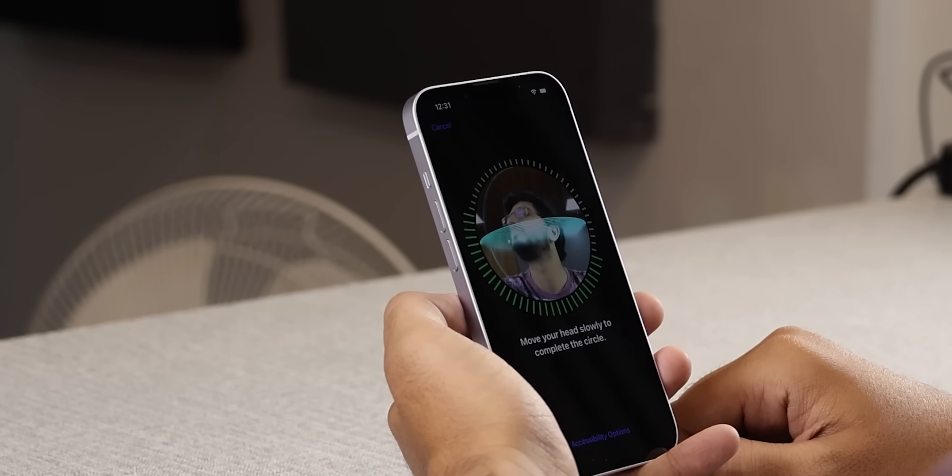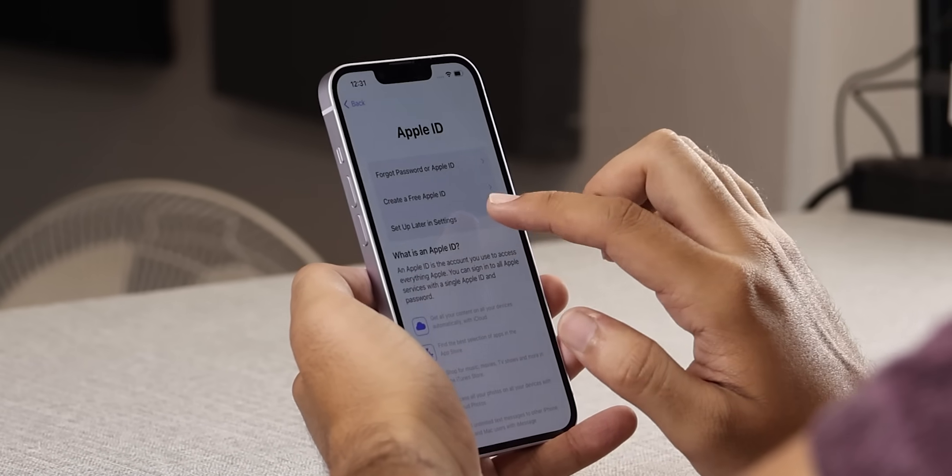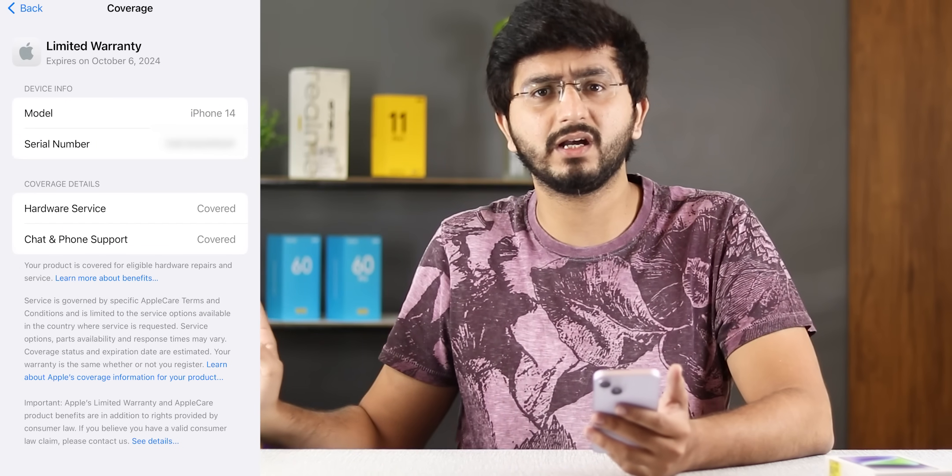Now we have set up the phone. I checked the Apple Support app — the purchase date shows October 2014, and I am showing the one year warranty. One important thing: when the phone is not yet activated and you check coverage.apple.com, it may show a wrong date. So check coverage.apple.com before activation, and then check Apple Support after activation within two days. No problem.